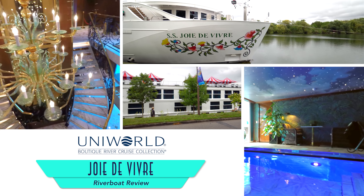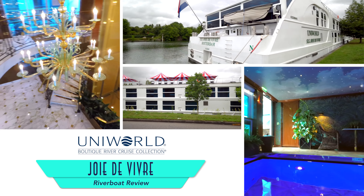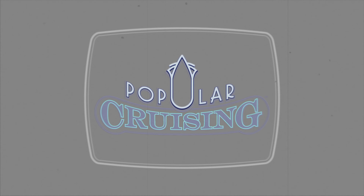Welcome to Popular Cruising! You're watching our review of Uni-World Boutique River Cruise Collections' Joie de Vivre. The luxury riverboat experience is all-inclusive, both ashore as well as on board.